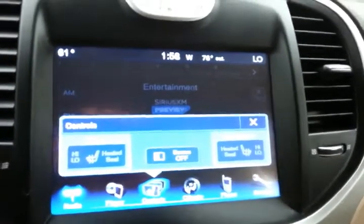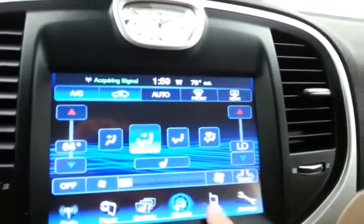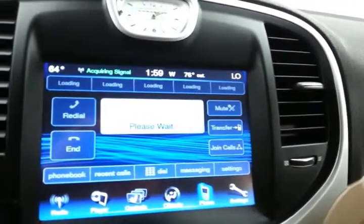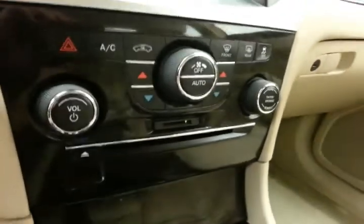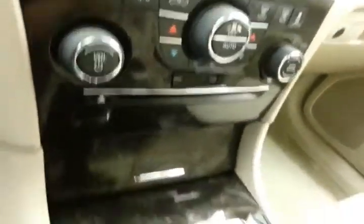Heated front seats. Dual zone temperature control. Bluetooth connectivity for hands-free phone use, or to connect to other Bluetooth-enabled devices — great for wireless music streaming. And that is where the backup camera display is. Hard keys below for the things you use most often. SD card slot as well as CD player.